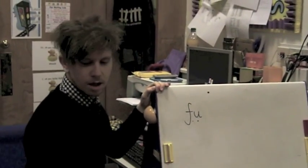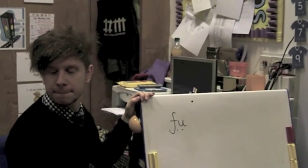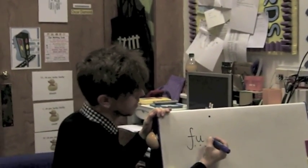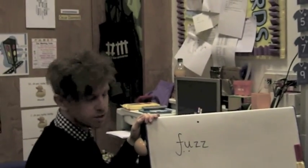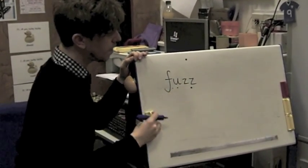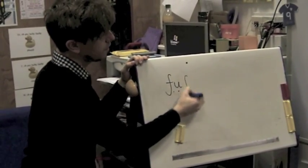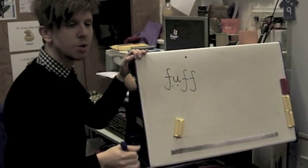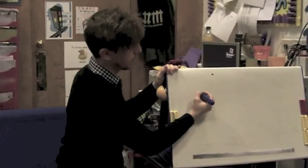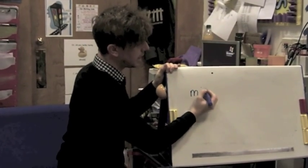I usually give them one point if they've blended it correctly, and two points if they've blended it well and it's a real word. So it's a bit of a game of chance and a bit of a game of blending skill. If you had 'fuff', it's not a real word, but I'll give you one point. Some words don't work, but as long as the child is blending them, that is the main point of the game.